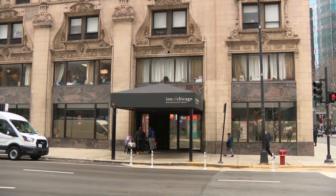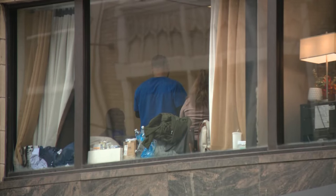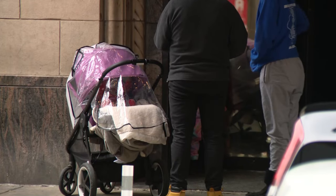Mary Otts works with some of the migrant families who stay at the Inn of Chicago downtown. She says it's one of the cleaner locations, but it still has its fair share of shortages. Medication, diapers, and food are our most basic things.